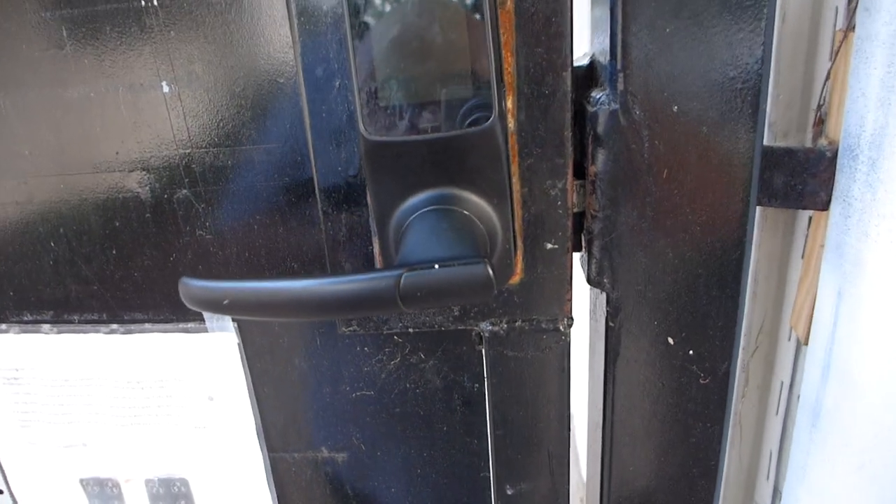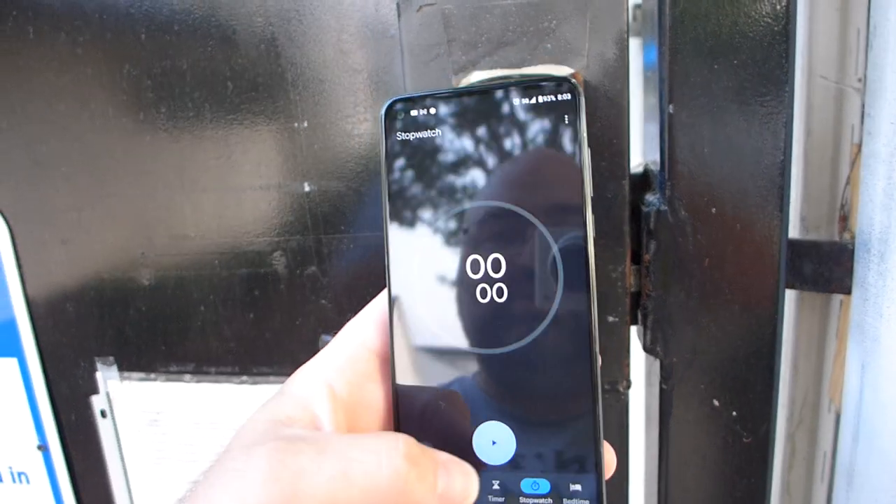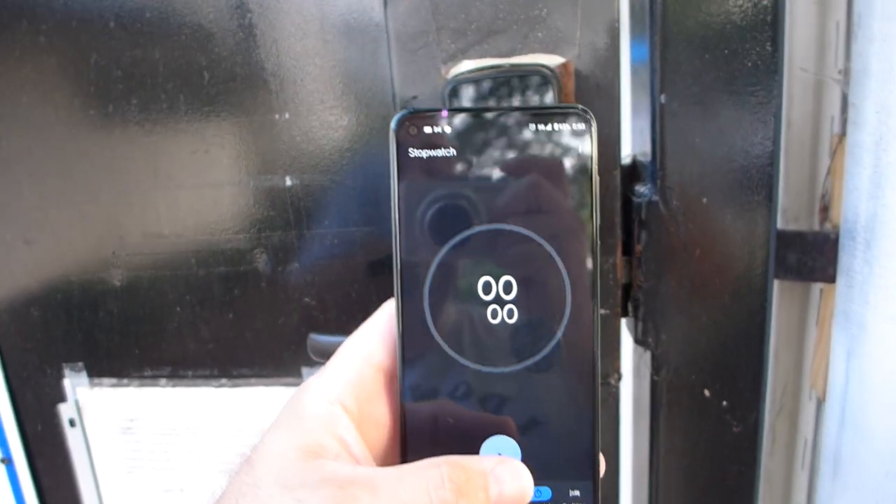I have a timer to show you how quickly I can pick this lock. Actually, let's use the stopwatch, and go.